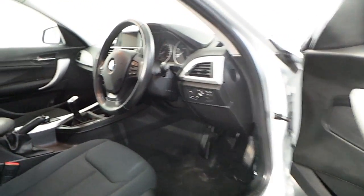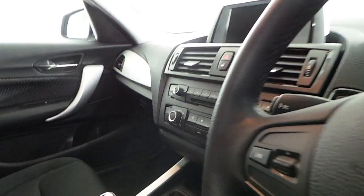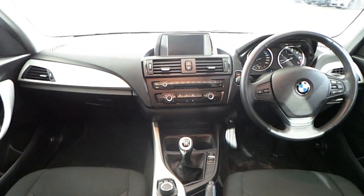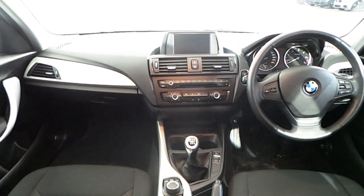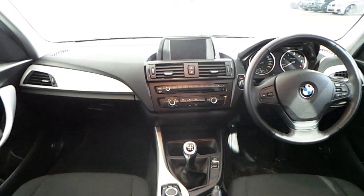You have an anthracite cloth interior with satin silver interior trim. In the interior you have your multi-function LED steering wheel with Bluetooth and radio control.